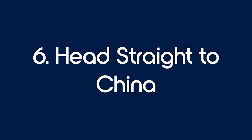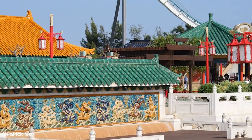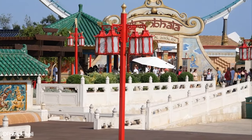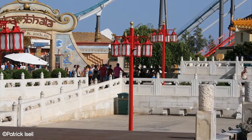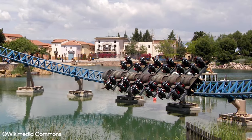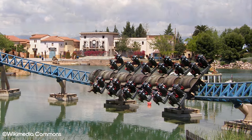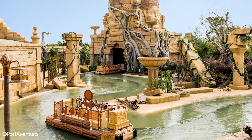Tip 6: Head straight to China. The China area of the park is right at the back of Portaventura Park. It's home to Shambhala and Dragon Khan, the park's most popular attractions. These two roller coasters can see long queues all day, but the best time to get on them is the morning. The majority of the crowd will go to Furious Baco near the front of the park, so you'll avoid big crowds by heading straight to the back. You can then work your way to the front of the park, and this will hopefully help you avoid queues throughout the afternoon.